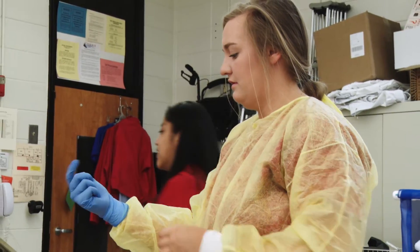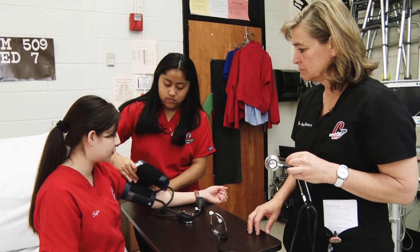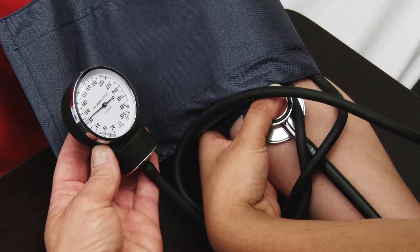I would say to a parent that if your student shows a big interest in the medical field, medical dramas on TV, isn't really queasy when it comes to watching particular things, and they have a real curiosity about the body, I would say that this would be a good pathway for them to explore.